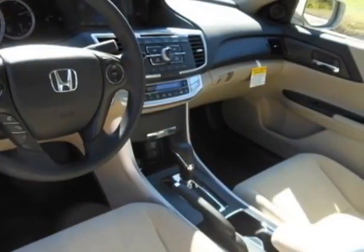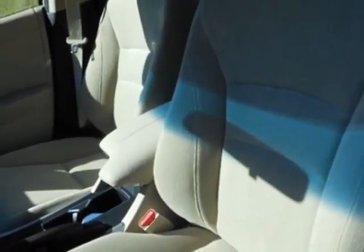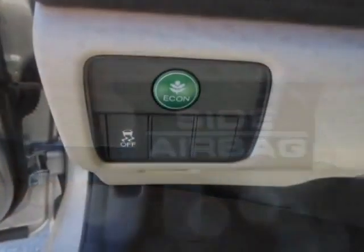This vehicle gets an estimated 27 miles per gallon in the city and an estimated 36 on the highway. This Accord sedan boasts a 2.4-liter engine and has an automatic transmission.